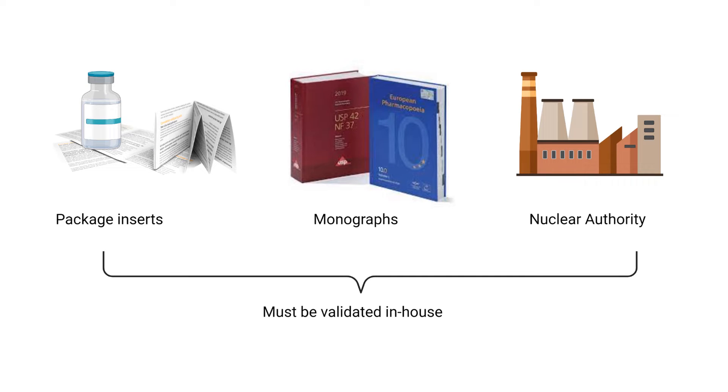Hi everyone. Our radiopharmacy snack of today is to look at quality control of radiopharmaceuticals in a very broad way — very easy to digest, hopefully.